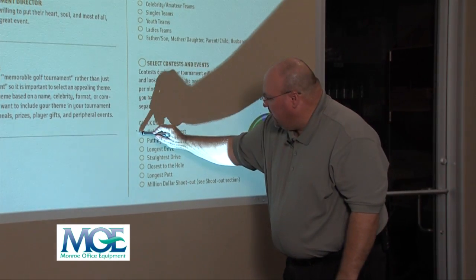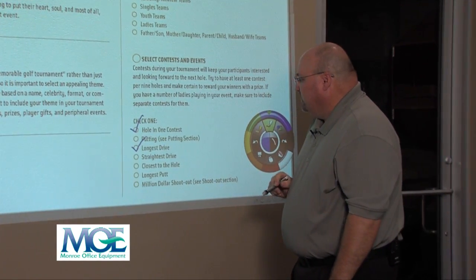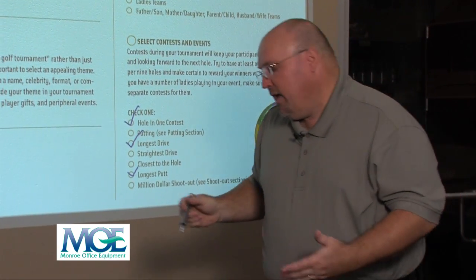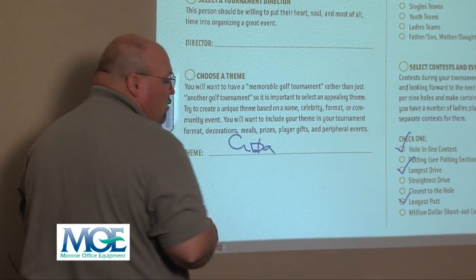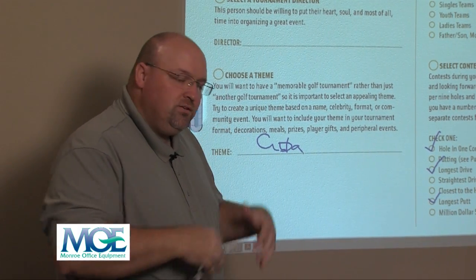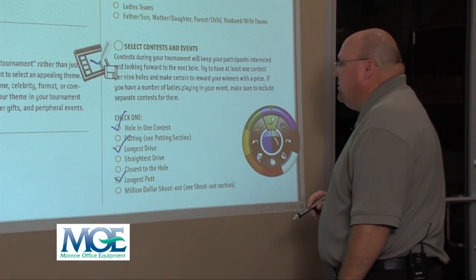Do we want a hole-in-one contest? Yes. A longest drive contest? A longest putt contest? Do we want a theme — Cuba Day or whatever you want to call it? You can make all those changes and you're not actually writing on your wall; this is a digital thing.